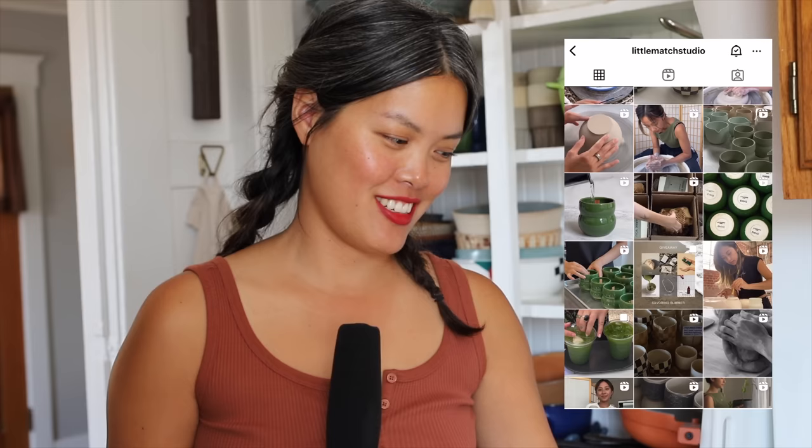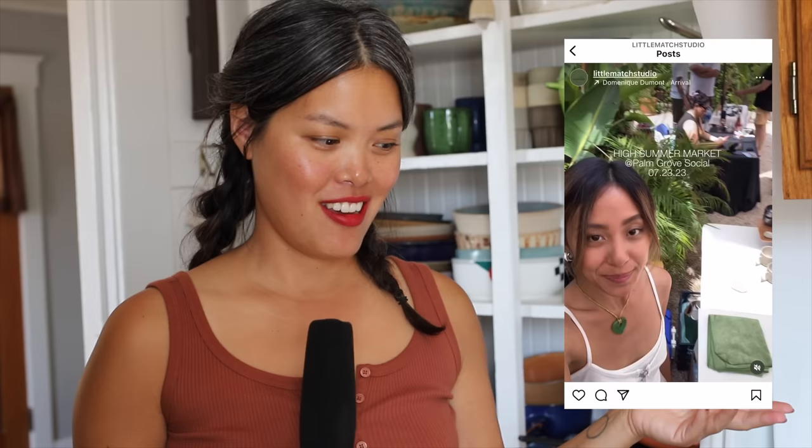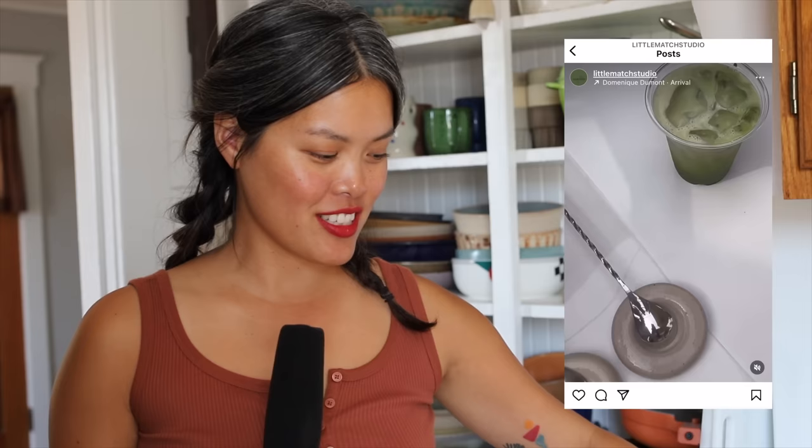She goes to my ceramic studio and oftentimes ceramicists are the most generous people you'll ever meet. Whenever you like something, ceramicists will do trades and stuff. I saw this color and I messaged her right away and said, oh, this is great. And she's like, if you want it, I'll trade you for something. I love this color, the shape, and how light it is. Whenever I make matcha, I use this.